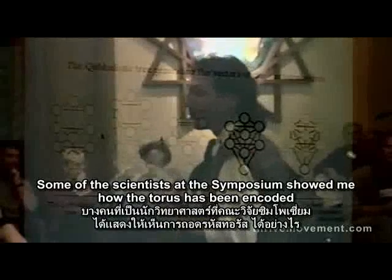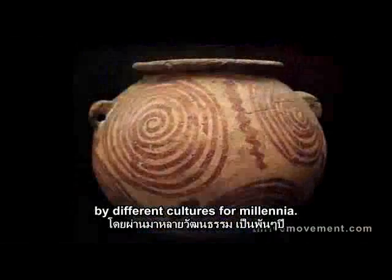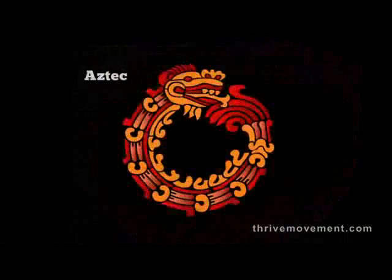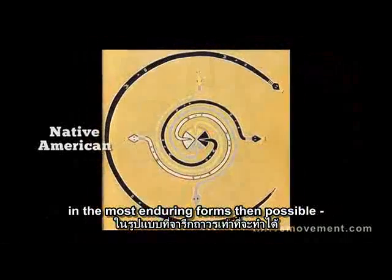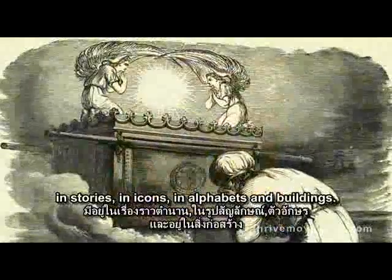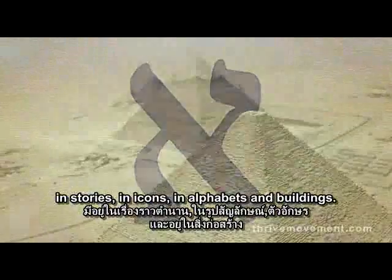Some of the scientists at this symposium showed me how the Taurus has been encoded by different cultures for millennia. Apparently ancient cultures had embedded this code in the most enduring forms then possible: in stories, in icons, in alphabets, and buildings.